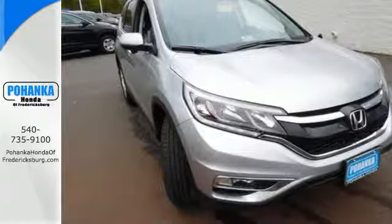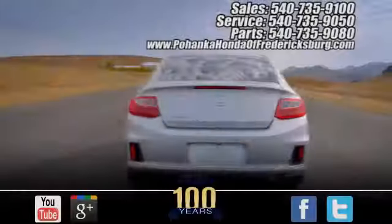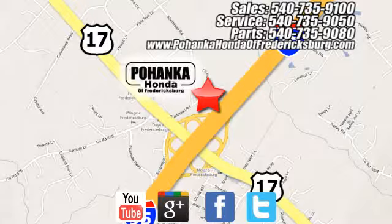Life is meant to explore. Come see this CR-V. Pohenka Honda of Fredericksburg is a great place to buy a car, conveniently located at 60 South Gateway Drive in Fredericksburg.